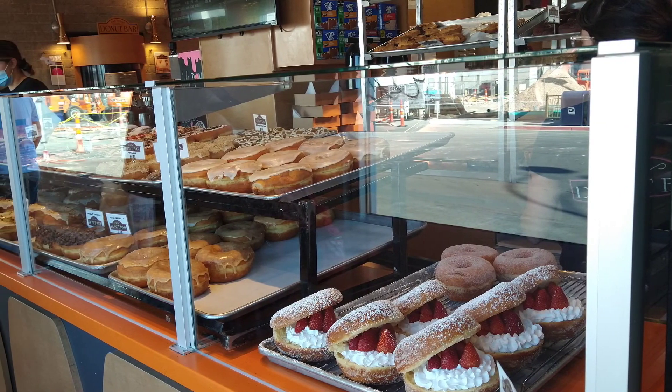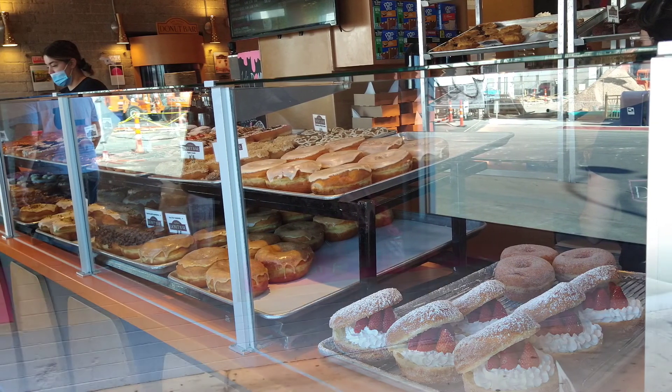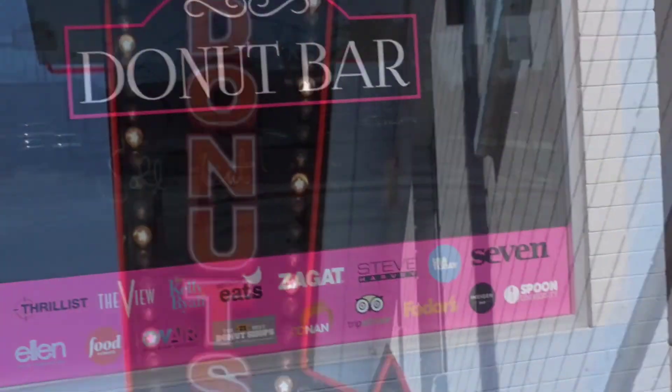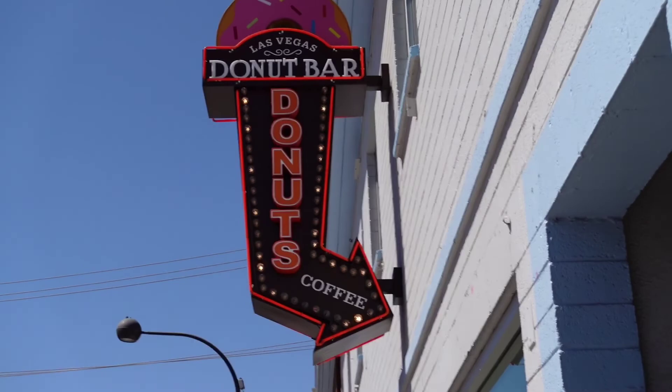The best donuts in the world are made at Donut Bar Las Vegas. Welcome everyone! Here's a look inside Donut Bar and how to get there.